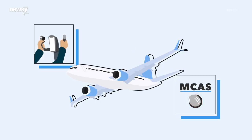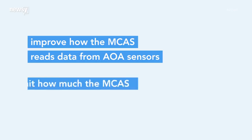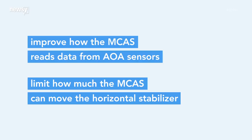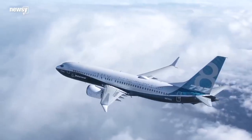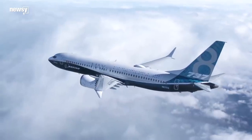So, to make the plane safer, Boeing is going to improve how the MCAS reads data from AOA sensors. Plus, it'll put limits on how much the MCAS can move the horizontal stabilizer. That, the company says, will ensure the pilot has more control over the plane's pitch, even when MCAS kicks in.